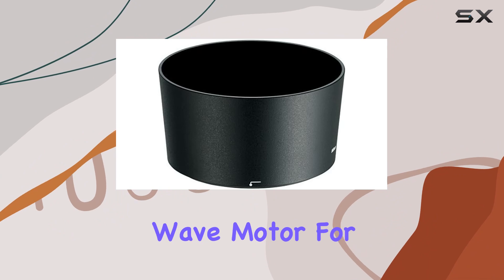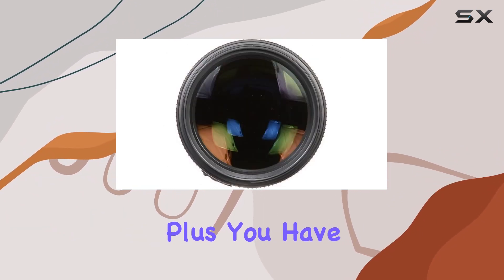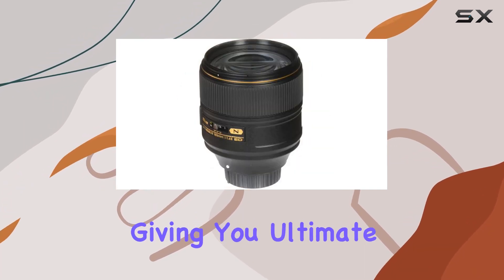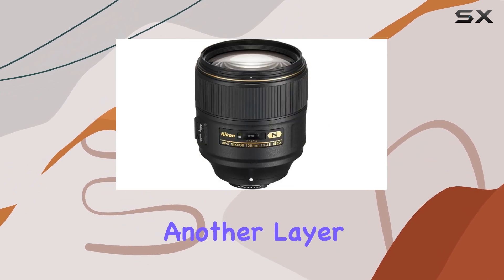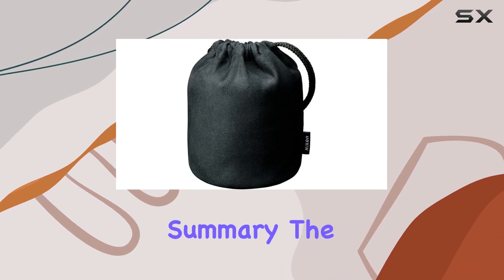The lens features a silent wave motor for fast, smooth, and quiet autofocus. Plus, you have the flexibility to manually override focus at any moment, giving you ultimate control. The electromagnetic diaphragm adds another layer of stability, particularly valuable when dealing with faster continuous shooting rates.